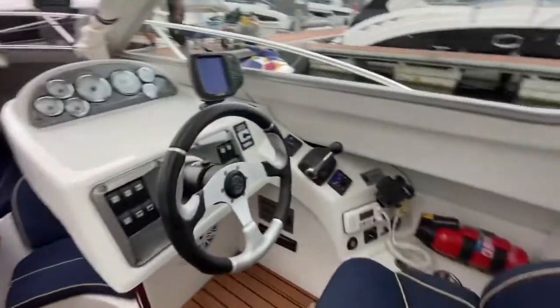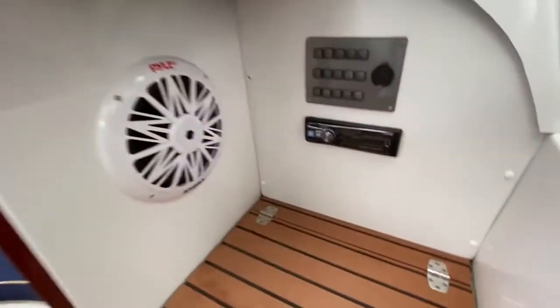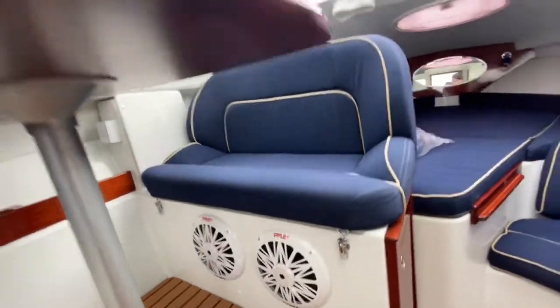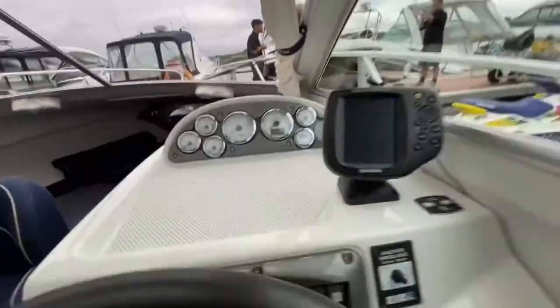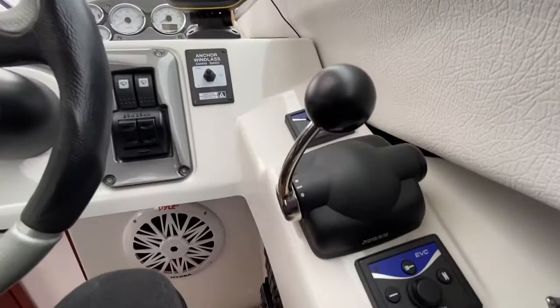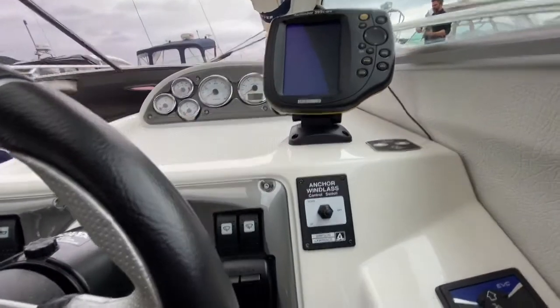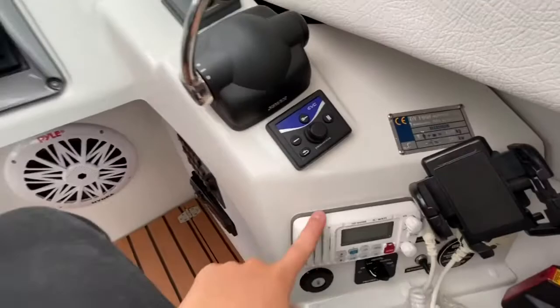The driving position is fantastic. You've got your stereo control there, and look at these awesome speakers — they really are everywhere, inside and out. The sound off this is absolutely incredible. From your driving position you have a Humminbird fish finder and GPS. There's a Volvo Penta D4D 225 horsepower, as mentioned earlier, electric trim tabs, electric anchor bow thruster. She's only done 266 hours, and VHF radio not to forget.